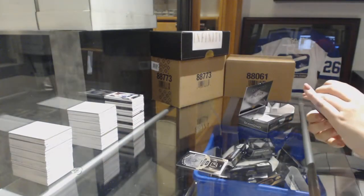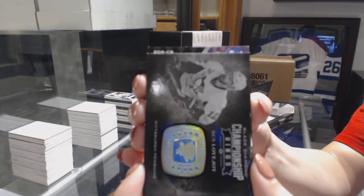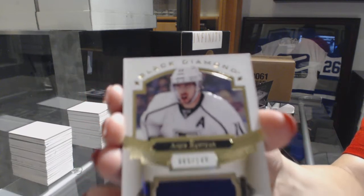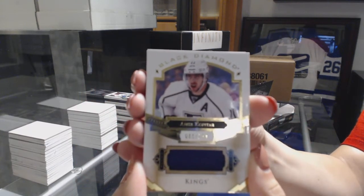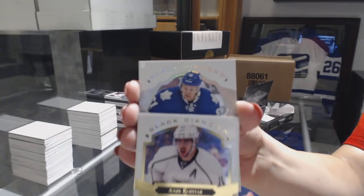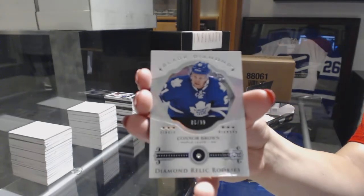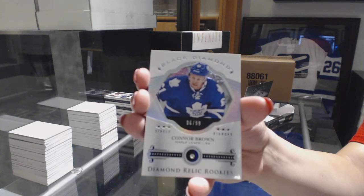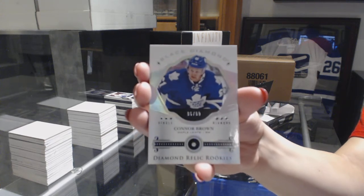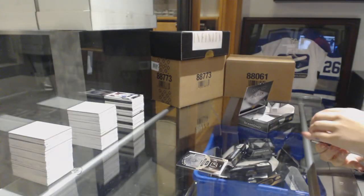And let's see who our diamond is — let's see if anybody guessed it right. For the Toronto Maple Leafs, single diamond rookie, number to 299, Connor Brown. Can I mention that this was a great break to win the Leafs? Connor Brown — there we go, everybody!